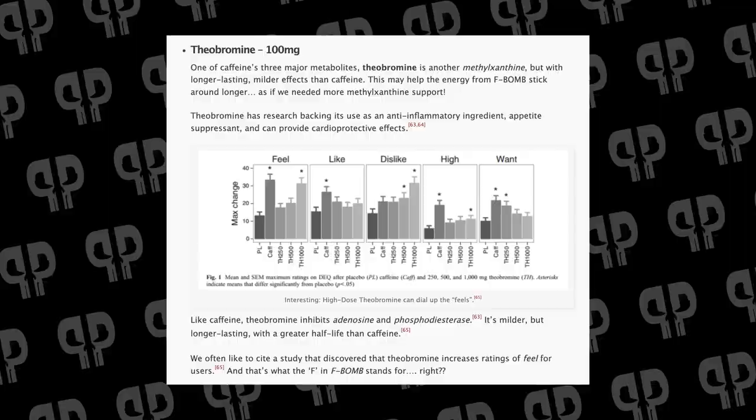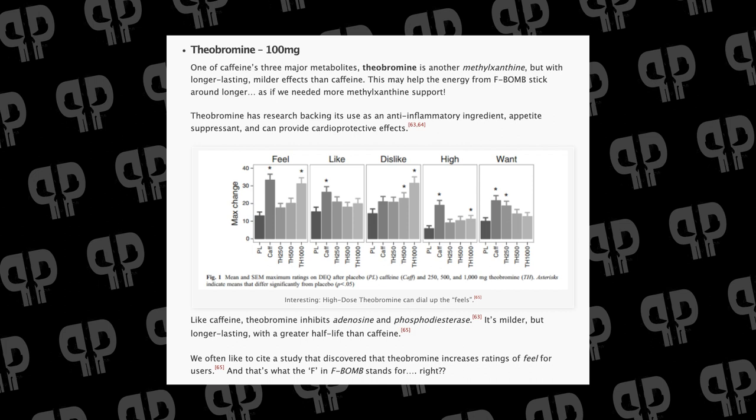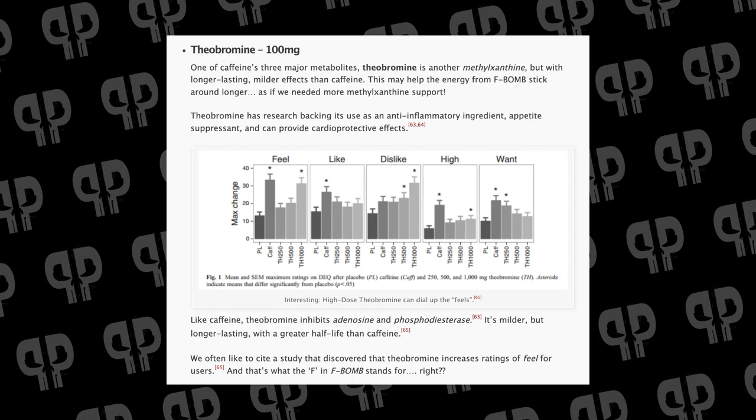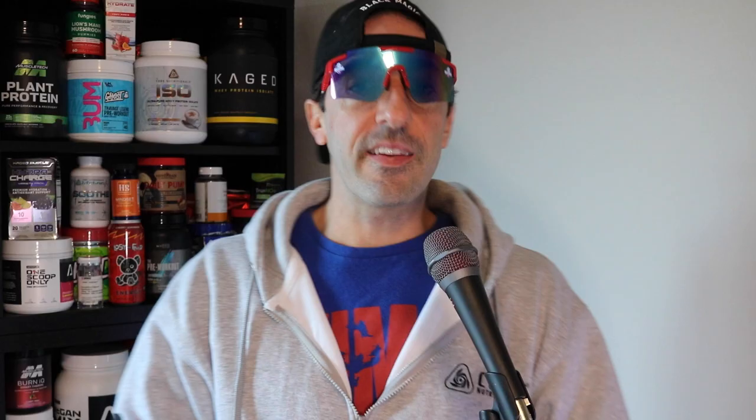Not sure why they changed the name from Neurofactor to Cognetic, but it's the same ingredient. Then we have theobromine — another methylxanthine — at 100mg, amplifying the effects of caffeine with a longer-lasting half-life. There are several long-lasting ingredients here: di-caffeine malate, theobromine, Nitrosigine, and FitNOX — the first FitNOX study showed the 336% nitric oxide boost lasting 10 hours or more.